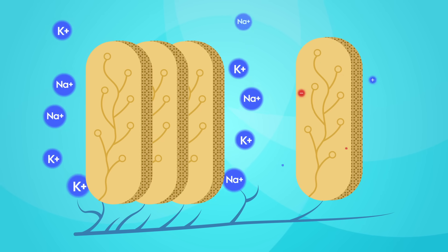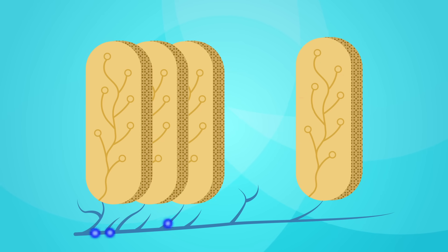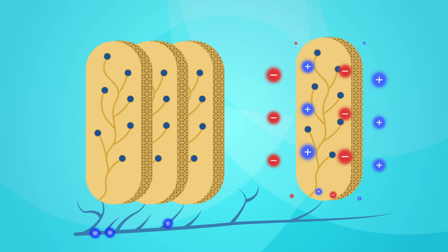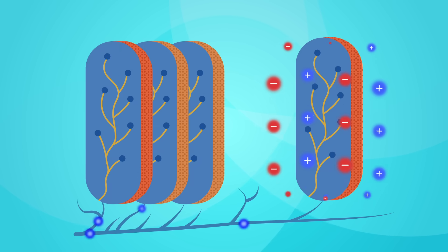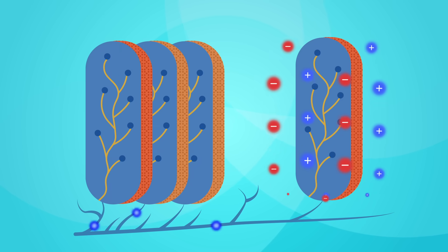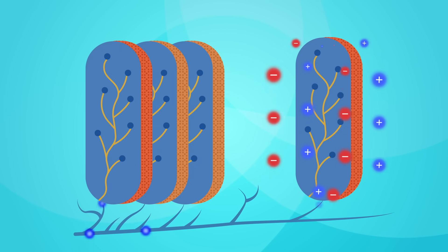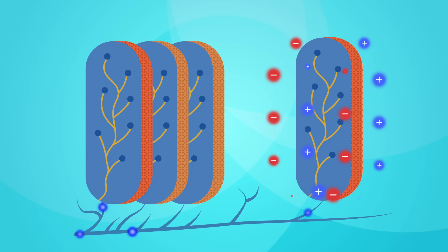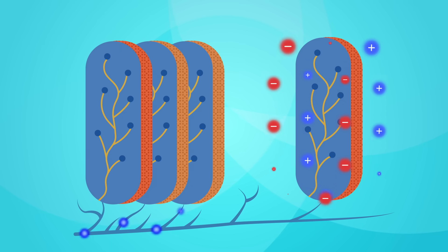But when the nerve signal arrives at the electrocyte, it prompts the ion gates to open. Positively charged ions flow back in. Now, one face of the electrocyte is negatively charged outside and positively charged inside, but the far side has the opposite charge pattern. These alternating charges can drive a current, turning the electrocyte into a biological battery.